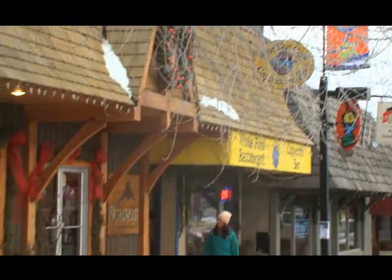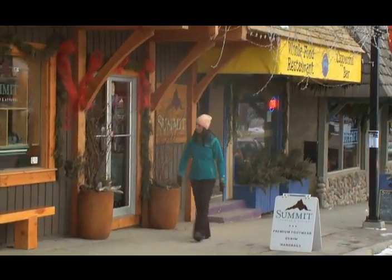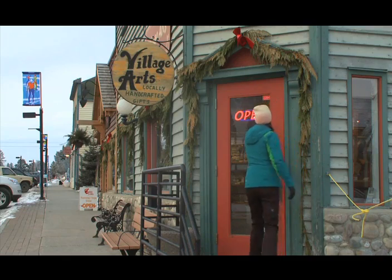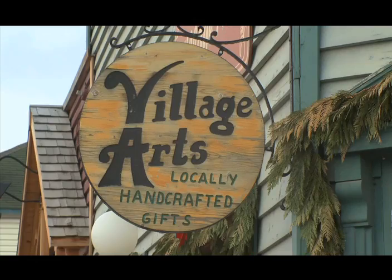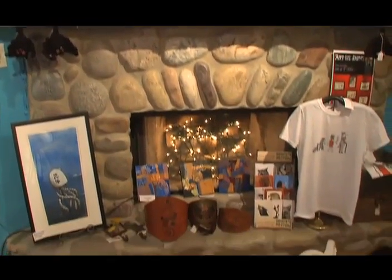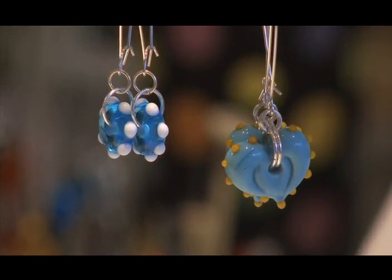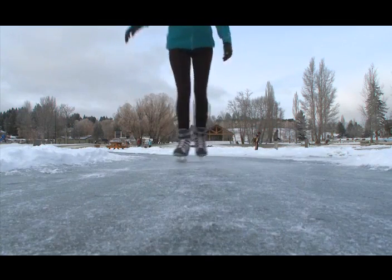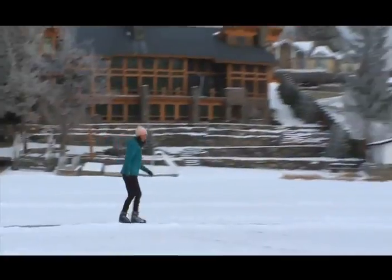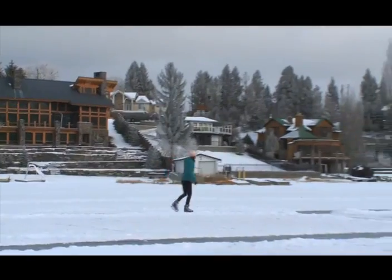Somehow, Invermere has captured the balance so many ski towns seek — comfort and conveniences set among small town charm, authentic mountain experience at your fingertips that awakes your spirit, and a level of care and service that reflects Invermere Panorama's commitment to making every visit unforgettable. With so many options, I couldn't resist the temptation to skate on Lake Invermere and glide over the same place I'd been for a summertime swim.